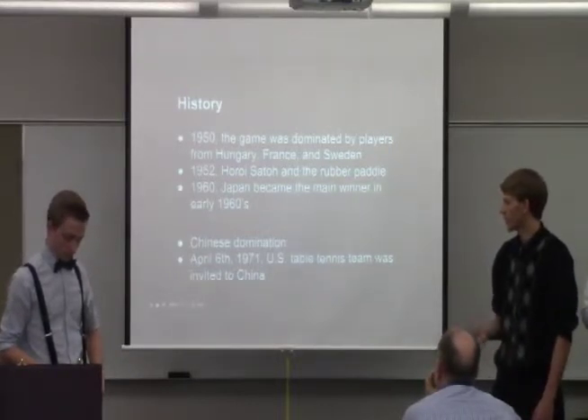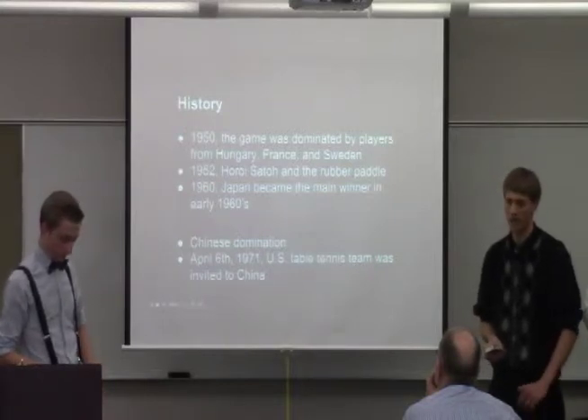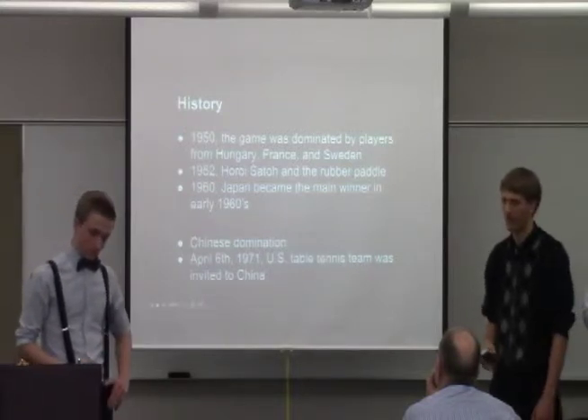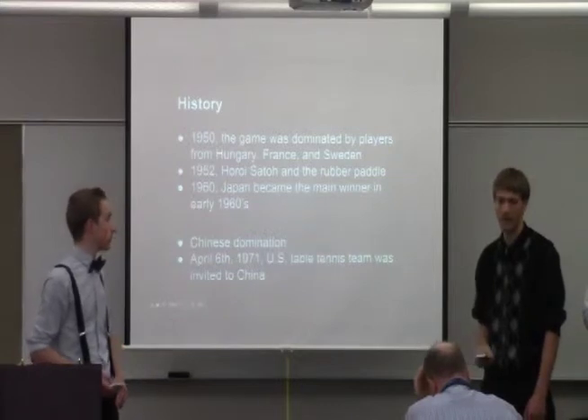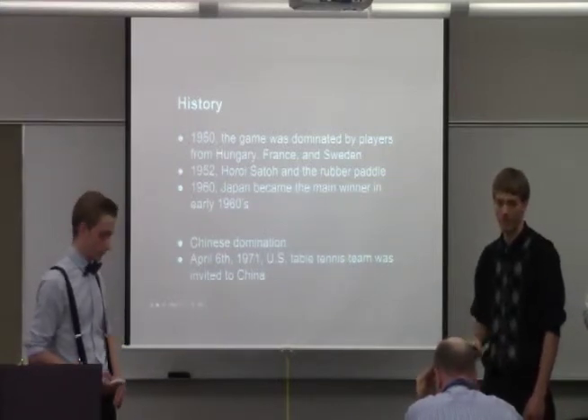On April 6th, 1971, the U.S. table tennis team was invited to China. This was actually the first time since the Cold War that the U.S. was invited back into China, and this was kind of the start of the two countries reconnecting.